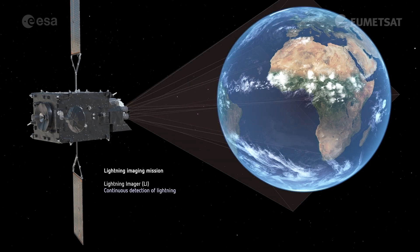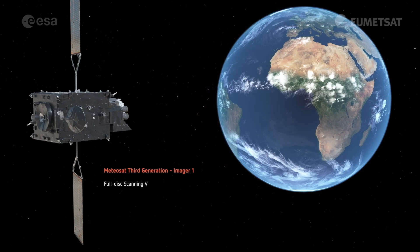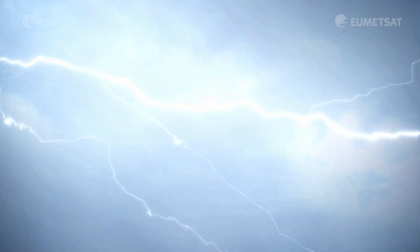The instrument has four cameras covering Europe, Africa, and parts of the Middle East and South America. Each camera can capture up to 1,000 images per second, whether day or night. It can even detect a single lightning bolt faster than the blink of an eye.